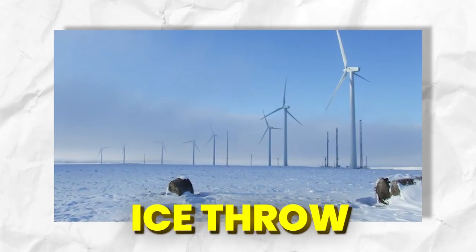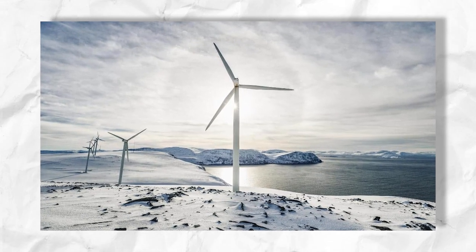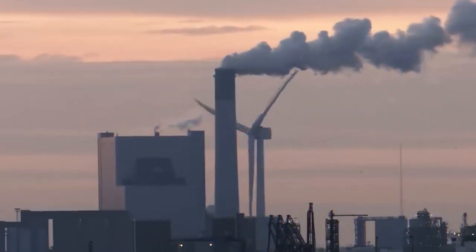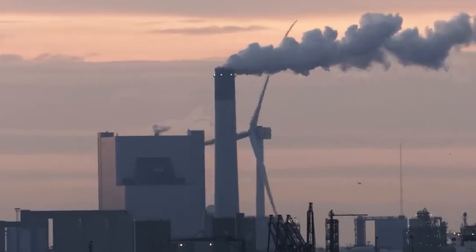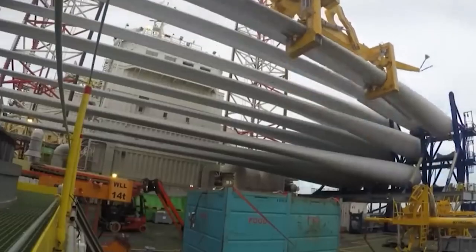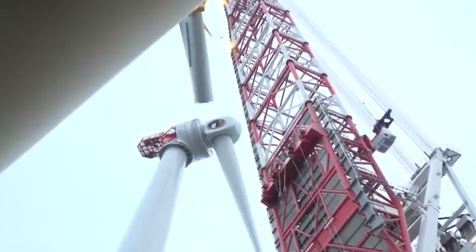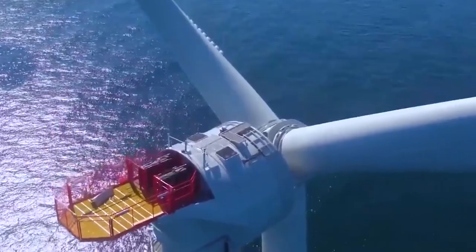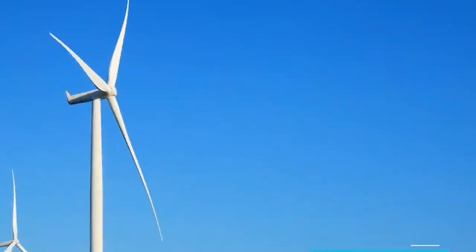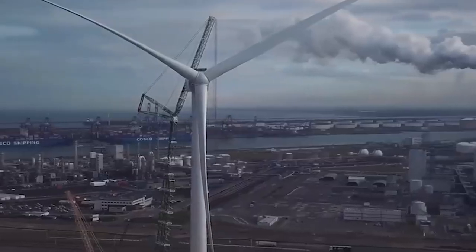In icy conditions, ice can build up on turbine blades and be thrown off, posing a safety risk. Wind turbines can also emit electromagnetic radiation, though the levels are typically low and not considered harmful. The impacts of wind turbines on people living nearby can vary depending on the size and type of turbine, the distance from the home, and individual sensitivities. Some people may be more bothered by noise or visual impact than others.